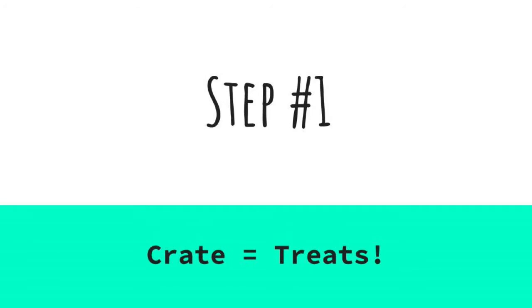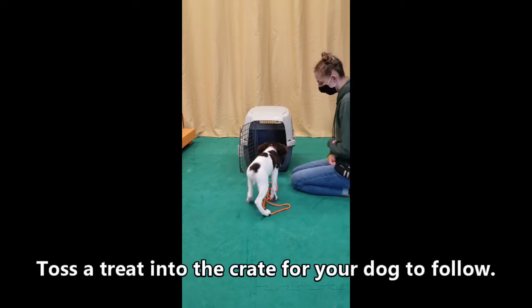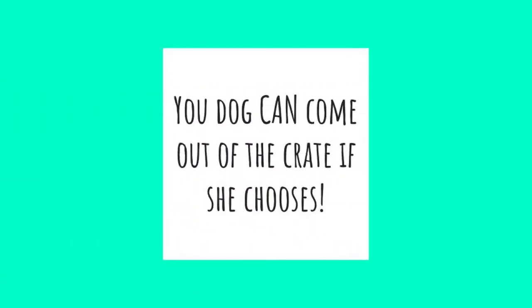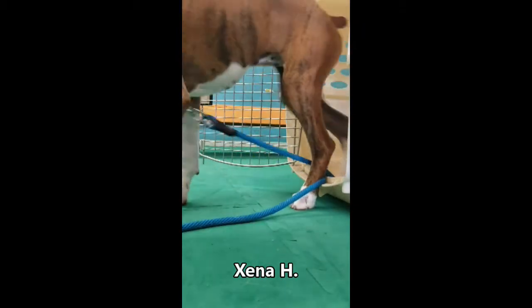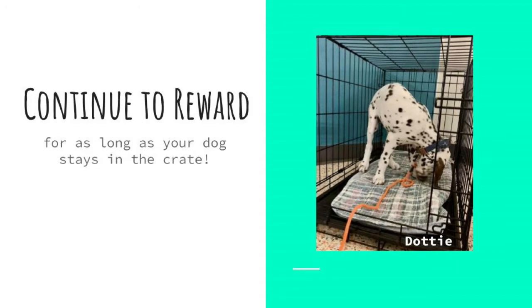Step one: crate equals treats. Begin with the crate door wide open. Sit next to the crate with your dog and your bag of goodies. Show your dog the treats and then toss one into the crate. Your dog should follow the treat in to eat it. However, if your dog is already afraid of the crate or is nervous, she may not go in — put a treat right by the door and start by rewarding her just for approaching. Your dog can come straight out once they've eaten the treat. The rule is simple: going in earns a treat; coming out earns no treat. Play this game for a few minutes, and if your pup stays in to see if more treats will happen, reward that.